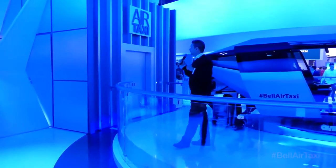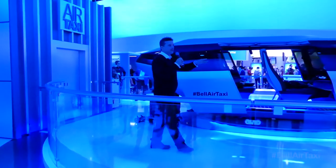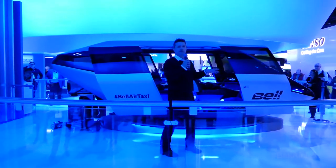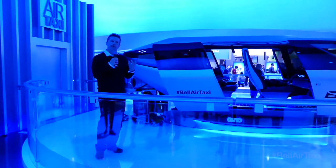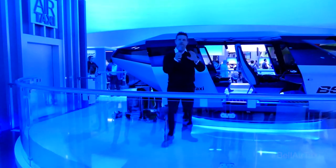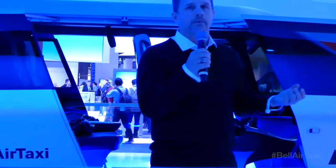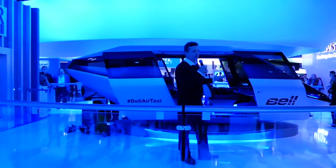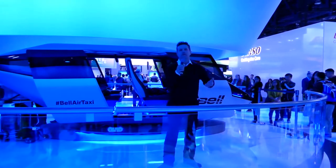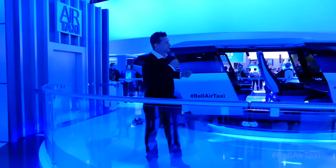Right now we're working with the FAA. Bell has certification experience in both Canada and the United States, but this is currently a US project and will likely start with the FAA. This is an important point: Bell is ready to bring this product to you safe, certified, and ready to do the mission. We have experience certifying aircraft like this — we're the only people who have ever fielded a transformative lift aircraft, one that flies like a helicopter and like an airplane. We're going to bring that experience to bear on the design, build, and certification of this aircraft.